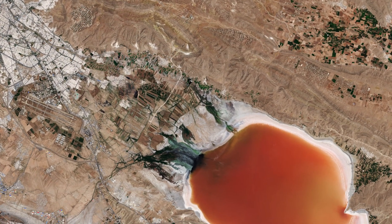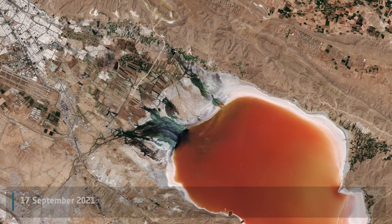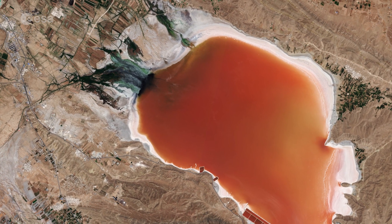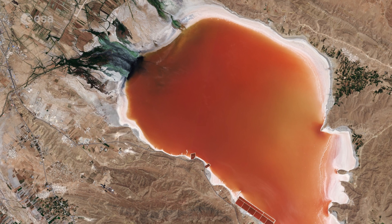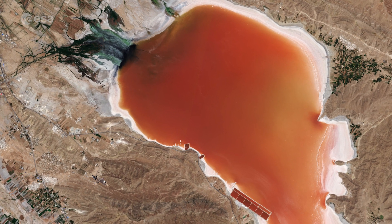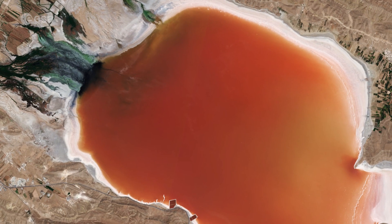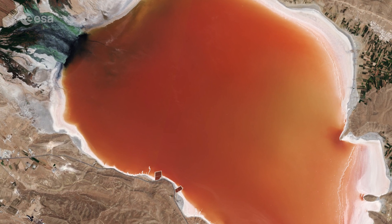Maharloo sits at an altitude of around 1,400 metres above sea level in southwest Iran. Yearly evaporation in the desert region is much greater than the yearly rainfall, meaning the lake is often very dry. Owing to this high evaporation rate, the lake's bed has been covered by salt over time.